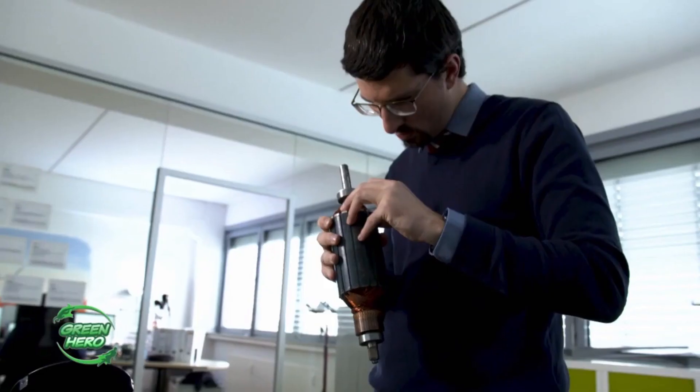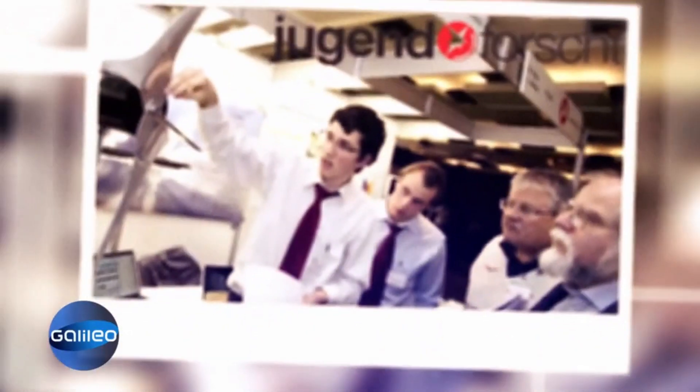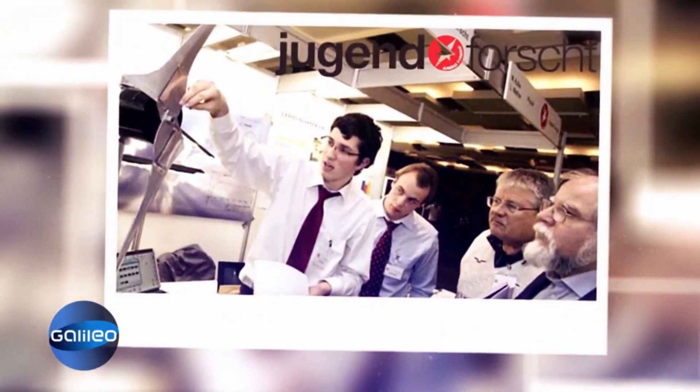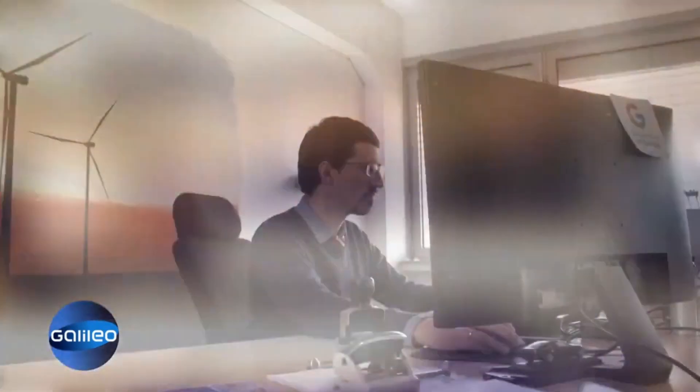Fritz presents his project to a jury at Jugend forscht, a renowned competition for natural sciences and technology. The idea is good, the feedback is positive, and the young tinkerer gets plenty of tailwind. Immediately after school, he went all out and founded a company for small wind turbines.